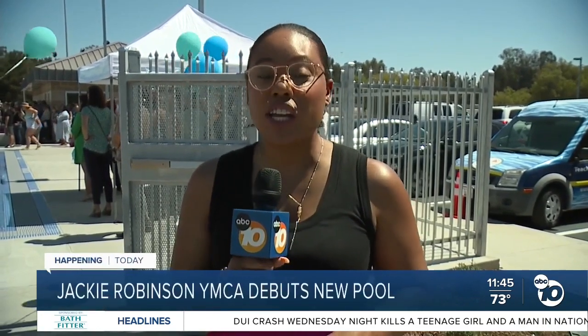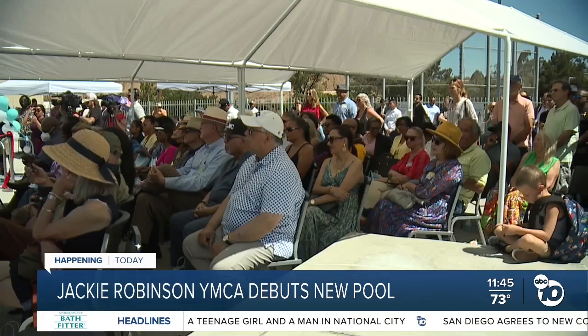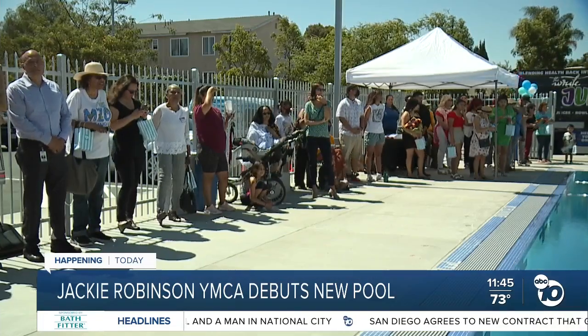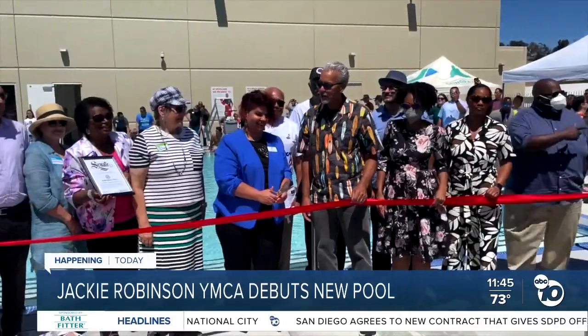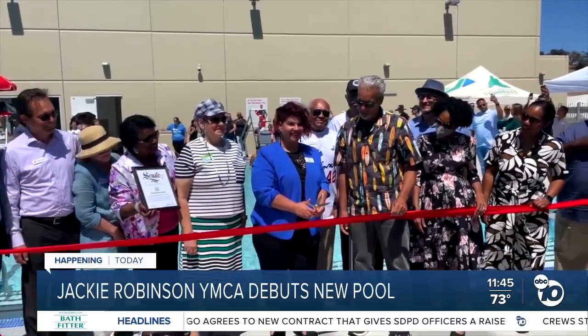The YMCA of San Diego believes that all kids should have access to learn how to swim, and the new aquatic center here at the Jackie Robinson YMCA will do just that. They're calling it a pool with a purpose. Dozens of community members gathered inside the pool gates to celebrate the opening of the Jackie Robinson Family YMCA's new aquatic center.